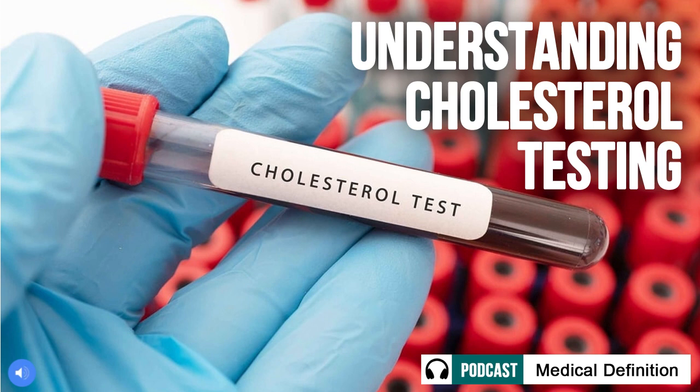What is a cholesterol test? A cholesterol test, also known as a lipid panel or lipid profile, is a common blood test that measures the amounts of cholesterol and triglycerides circulating in our bloodstream. Specifically, it provides values for total cholesterol, LDL or bad cholesterol, HDL or good cholesterol, and triglycerides. By getting these key numbers, the test offers insights into how our lifestyle may be impacting our risk of developing heart disease over time.